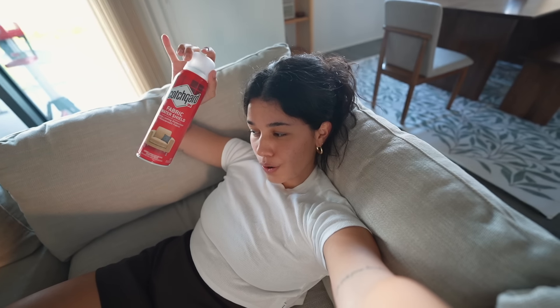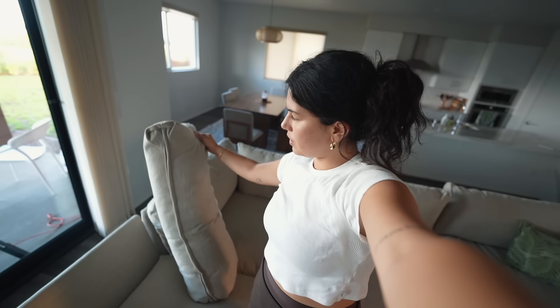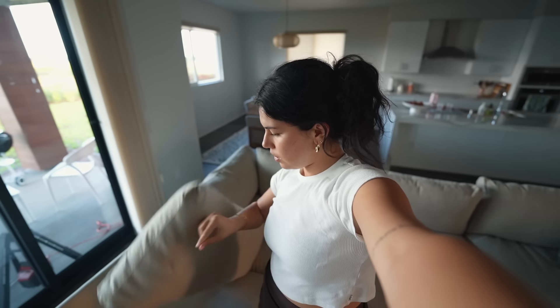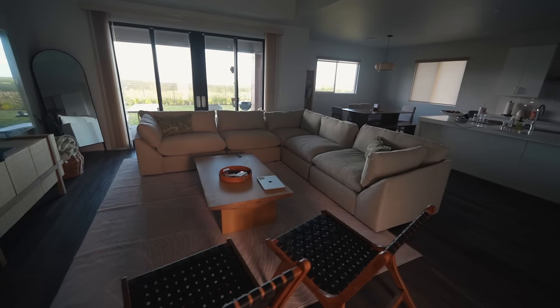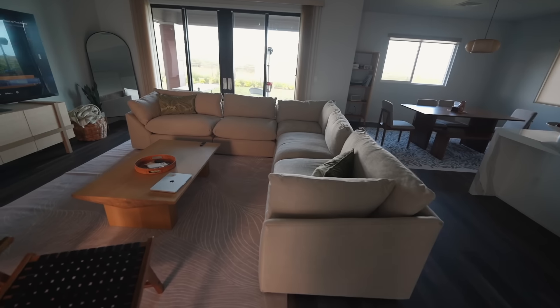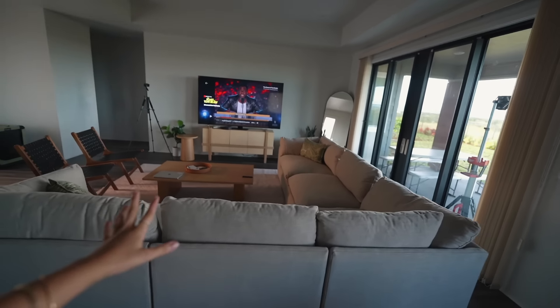I'm still kind of getting settled. I feel like for the most part we're all moved in, but there's just a lot of random organization and things I still need to do to make it feel homey. Still got some projects I want to get done. Pretty much once the couch comes, the only thing we're waiting for are the bar stools that will go right here. Couch delivery day is always my favorite kind of day.